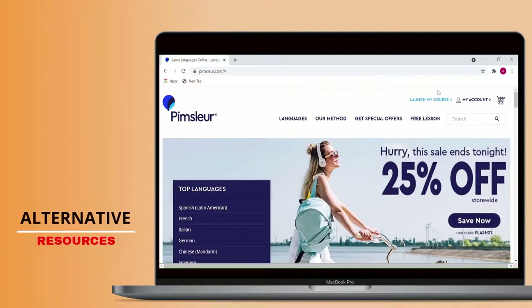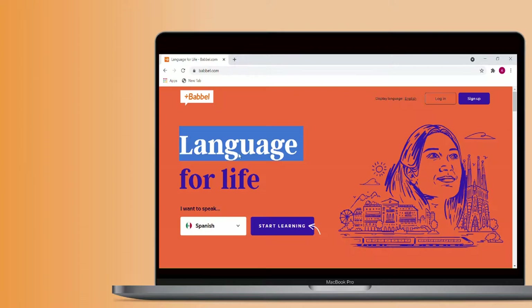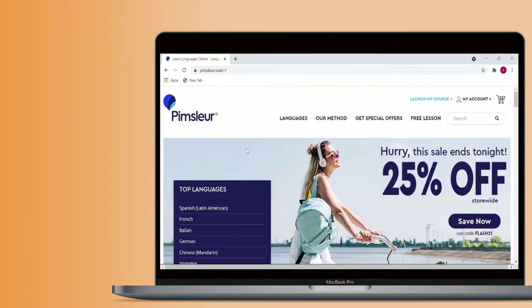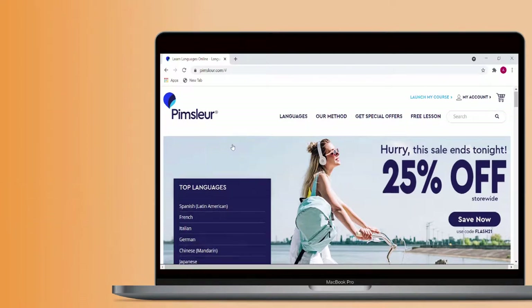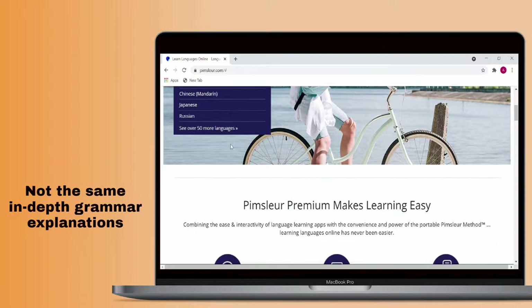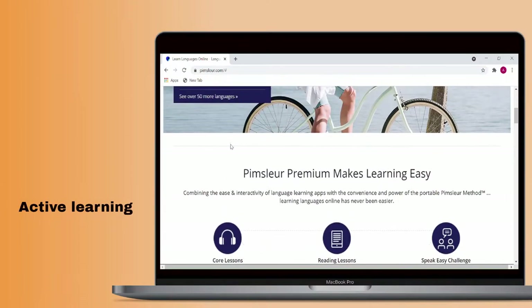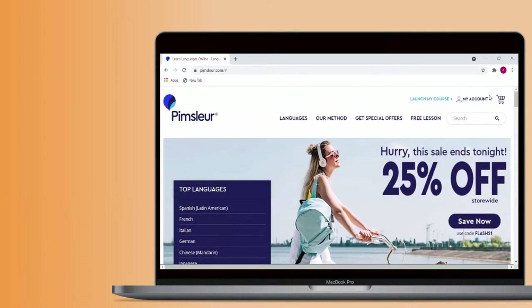Let's run through some alternatives you might try. Some other major players in this field are Pimsleur, Babbel, and Busuu. Pimsleur's strong suit is that it gets users speaking rather quickly in the learning process. You won't get the same in-depth grammar explanations that you'd get with Rocket Languages, if any at all, but you'll get better oral language practice with less emphasis on rote memorization at a more affordable price.